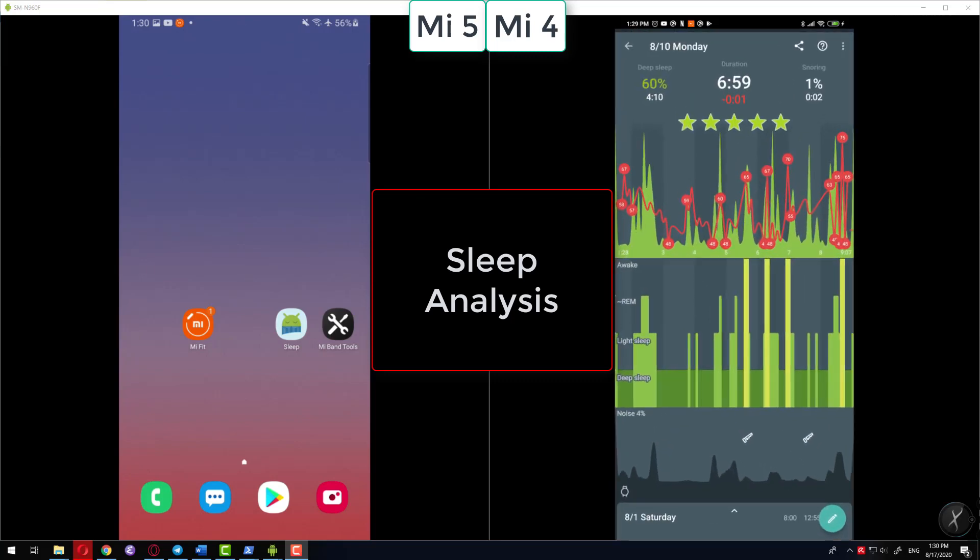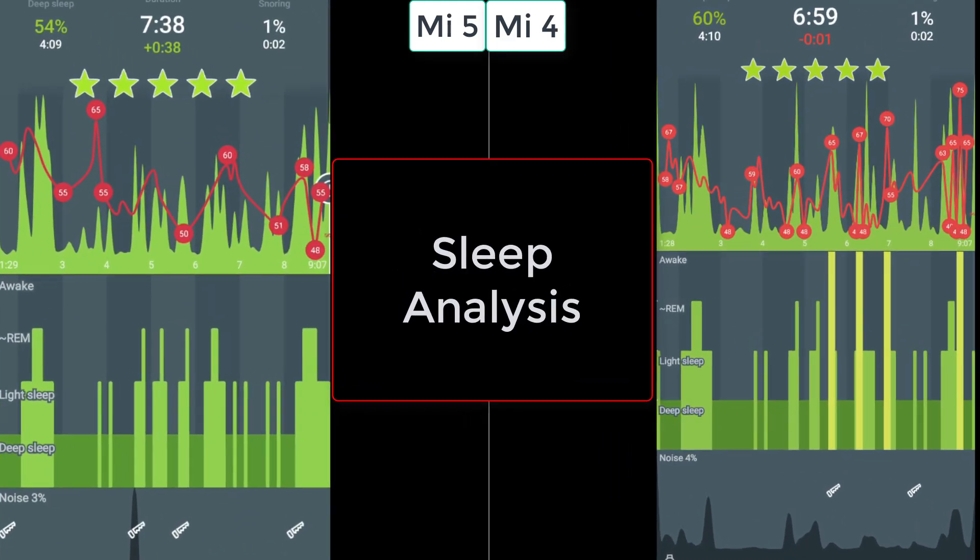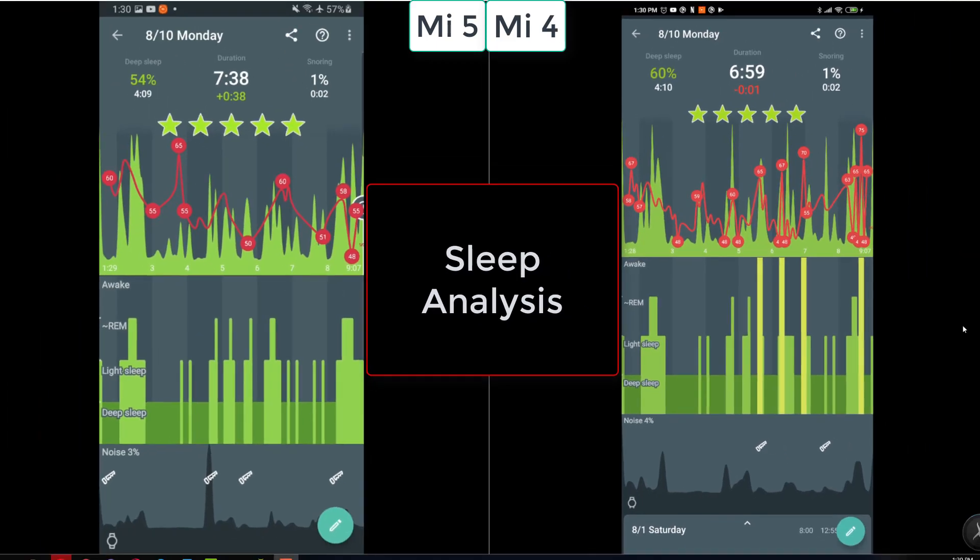Sleep as Android gave similar results — almost no difference between the Mi Band 4 and the Mi Band 5. In both cases it gave four hours of deep sleep, very accurately. The duration of the sleep was different because on the Mi Band 4 it calculated some time as awake when I was not, but that had nothing to do with the Mi Band itself — it was the algorithm. The deep sleep measurement wasn't affected by that.